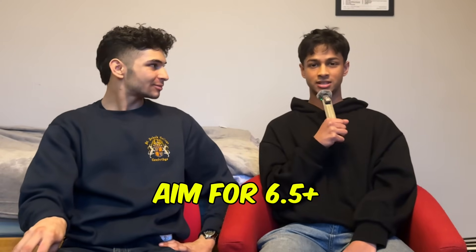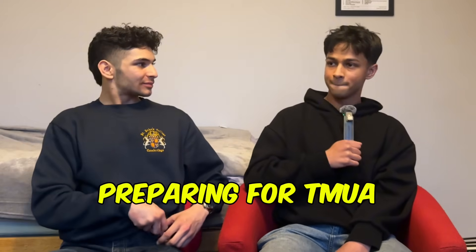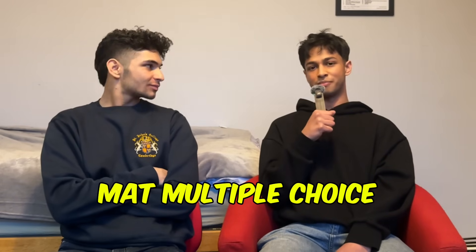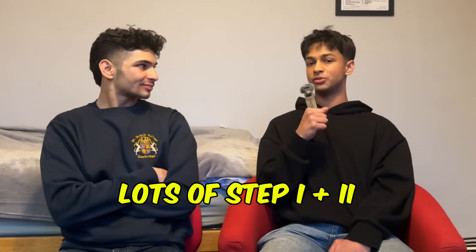If you're around the 6.5+ mark, you can comfortably probably get an interview, depending on your predicted grades and GCSEs as well. In terms of preparing, I wouldn't waste past papers too early — save them for closer to the time. During year 12 summer, look at UKMT-type problems like the SMC, maths multiple choice, or any kind of maths problem-solving questions. I also did the STEP support modules, which I found really useful, and did STEP one and STEP two practice weekly with classmates and teachers.